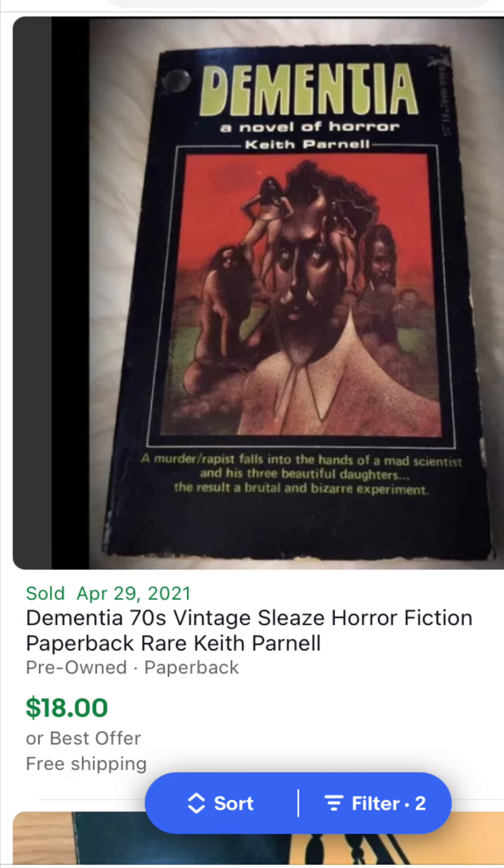This is an old and early Zebra printing — Dementia, vintage 70s sleaze horror fiction. Keith Parnell went for $18 USD back in late April. I've always wanted this one but haven't had it yet. Hope to come across it — that's a decent price, still under $20 for one that's about to be 50 years old.